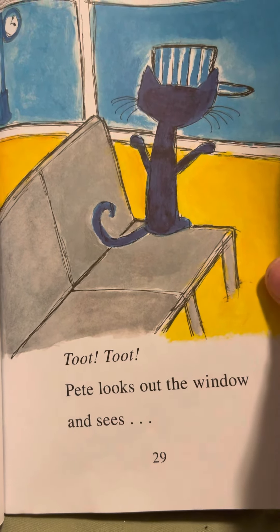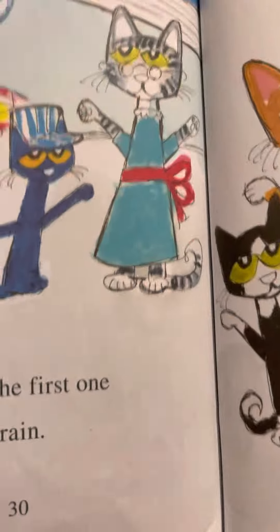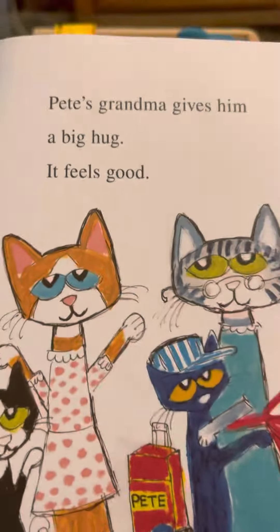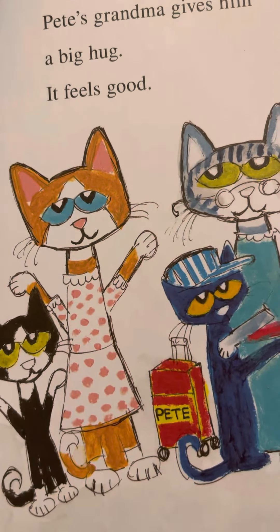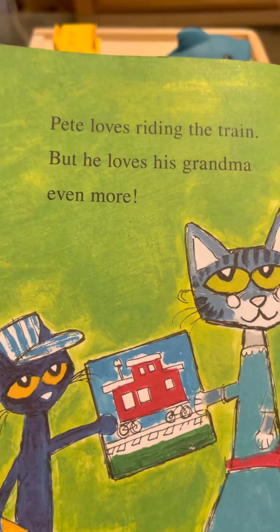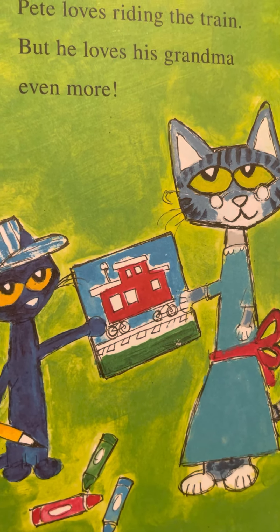Pete looks out the window. What does he see? He sees his grandma! Pete is the first one off the train. Pete's grandma gives him a big hug — it feels good. Pete loves riding the train, but he loves his grandma even more. He colored a picture of the caboose for his grandma. Isn't that nice?